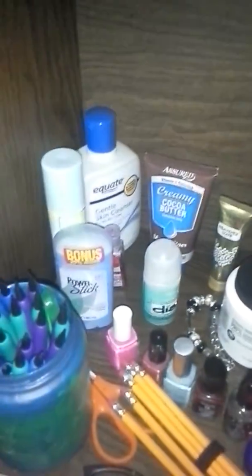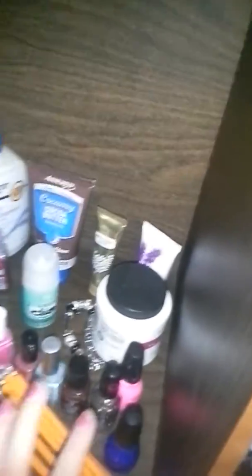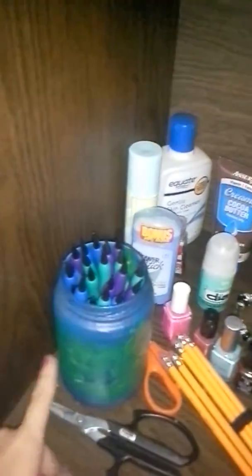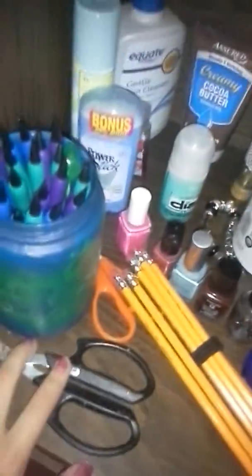So inside of it, it's just a little messy, but there's also lotions and deodorants and nail polish remover, a bracelet, nail polish, some pencils here and here. I DIY'd this but I didn't really like it and it didn't match my room, so I just put it in here. Some scissors — just, you know, that kind of thing.